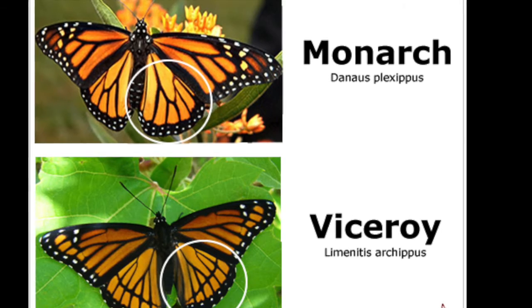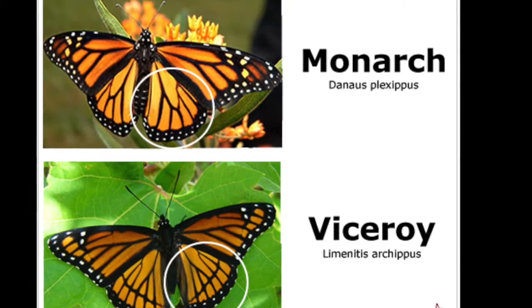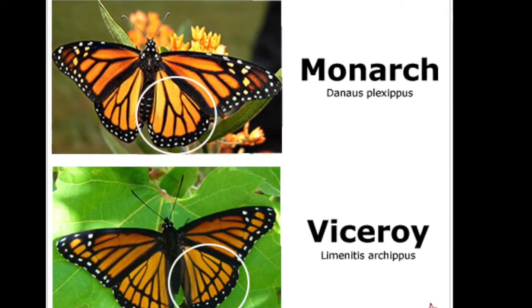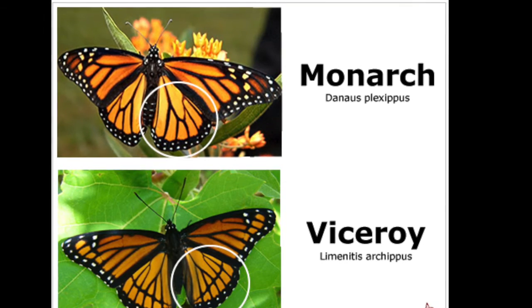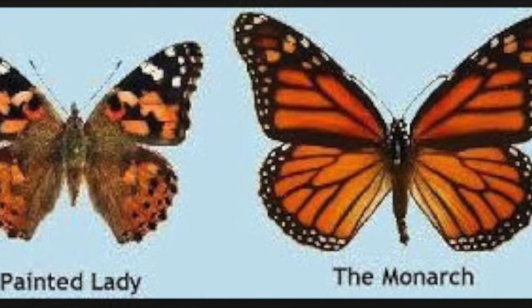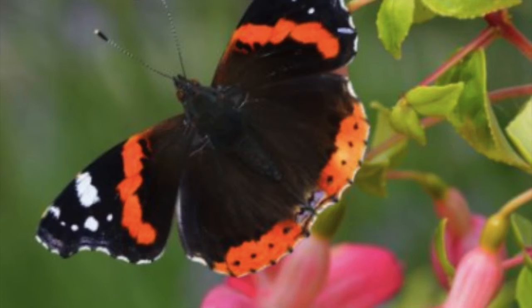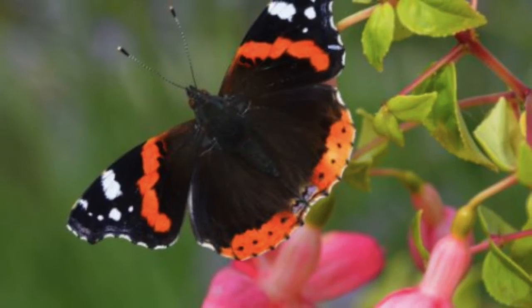But there are ways to tell if you have seen a monarch or not. There is another black and orange butterfly called the viceroy, which looks just like the monarch except that the viceroy has a line going through the hind wings. There's also one called the painted lady, which looks like the monarch except its design is more smoky and spotted. Finally, there's one called the red admiral, which is mostly black in color rather than orange.